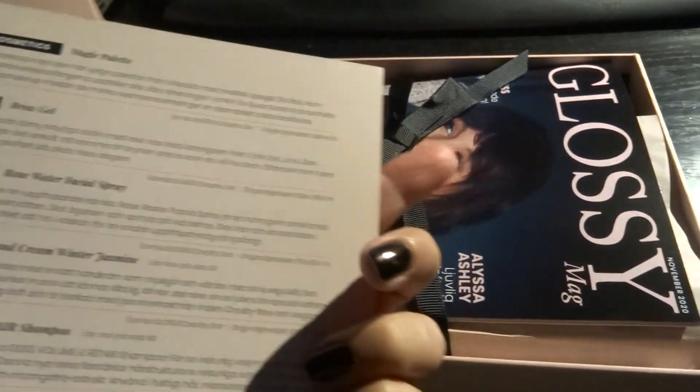Then we have Grace and Stella, which is this rose water facial spray, 30 milliliters. The original price for 30 milliliters is 75 Swedish crowns. It's cruelty-free, peppermint-free, vegan, sulfate-free, and also from the US. I can't open it right now because it's wrapped in plastic, but I think it will be good — I'm still using my MAC one at the moment.